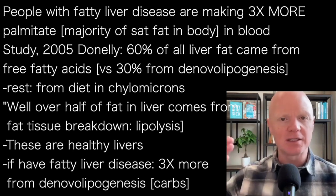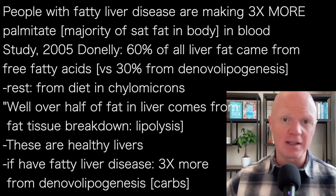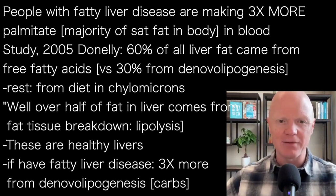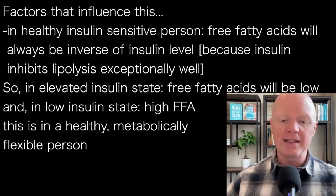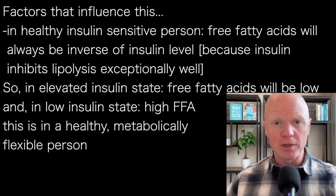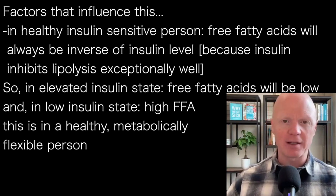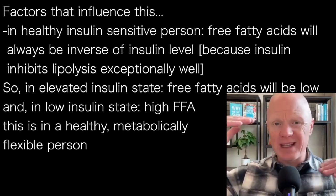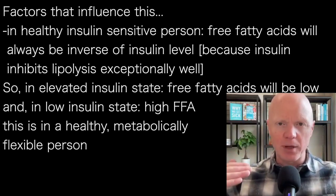And don't forget the study I just mentioned, indicating that if someone has fatty liver disease, they're making three times more fat than the person who doesn't have it. And of course, there are a variety of factors that play into this. Why is the fat cell undergoing lipolysis in the first place? Normally, in an insulin-sensitive individual - a healthy, metabolically flexible person - free fatty acids are always going to be the inverse of whatever insulin is, because of what insulin does to lipolysis.